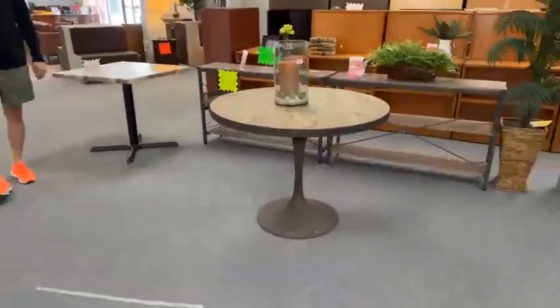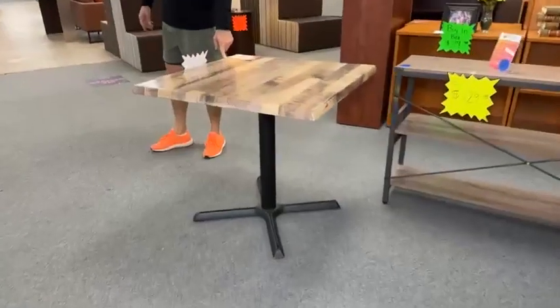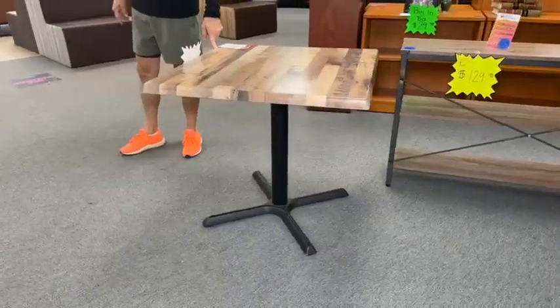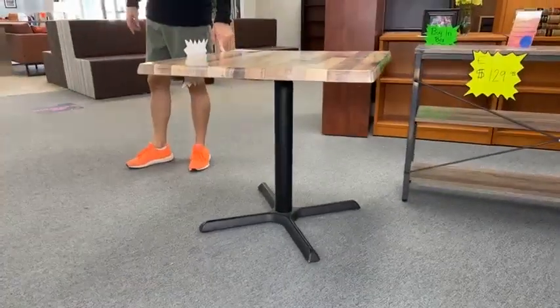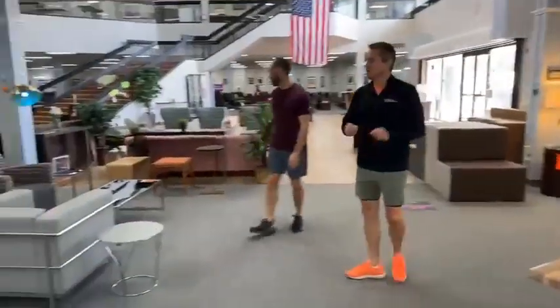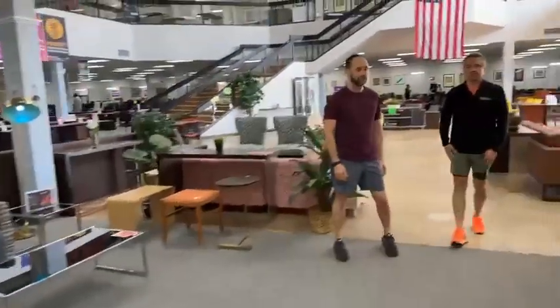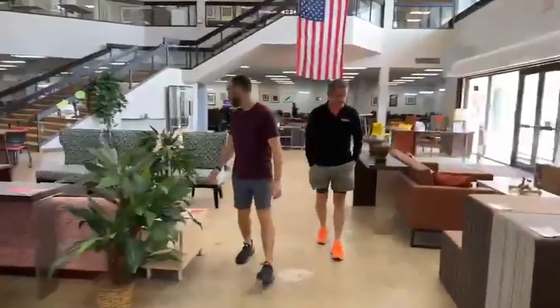We also have one indoor/outdoor table left — it has only been used indoors. That's right, very rare for us to have. I wish we had more because people love them. $99.99 if you take it now. We're going to be going upstairs soon and when we do, there's going to be some serious take-it-now specials. Oh my gosh, so many.